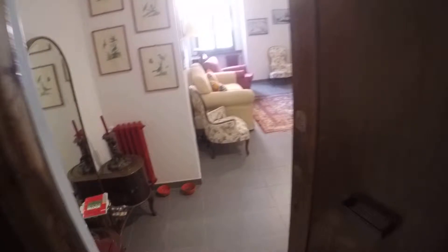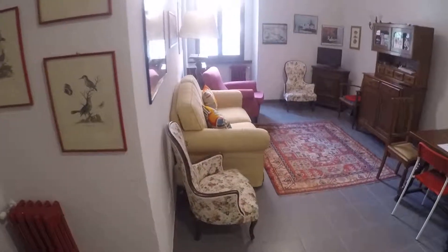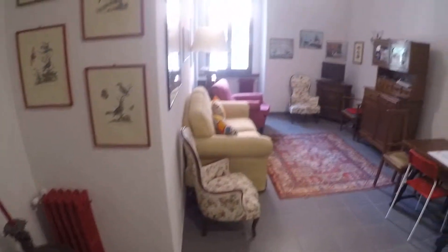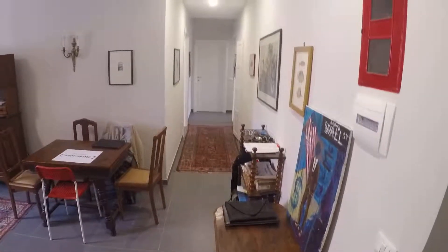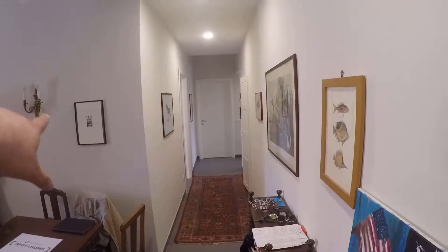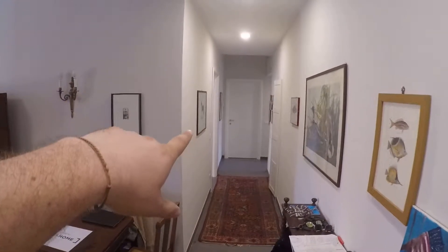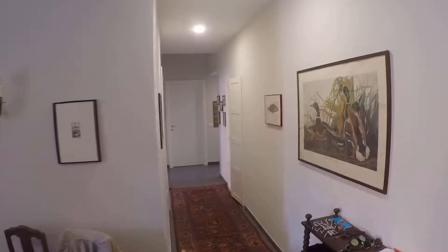This apartment has three bedrooms. Let's check the apartment. We are at the first floor. Here is the elevator and this is the entrance. As you can see we have a very wide living room here. From the corridor you have access on the left to the first bedroom, straight ahead there is the second bedroom and on the right you have access to the third bedroom, the bathroom and kitchen.